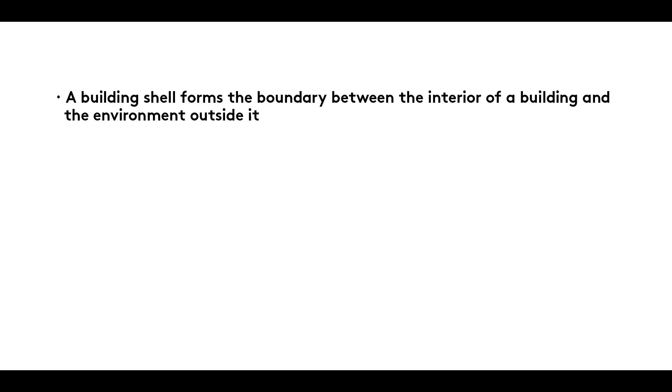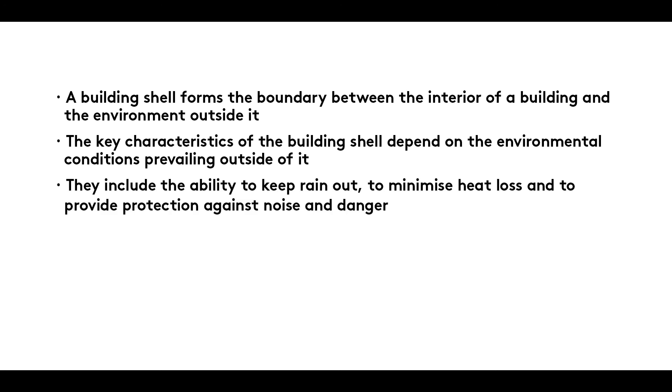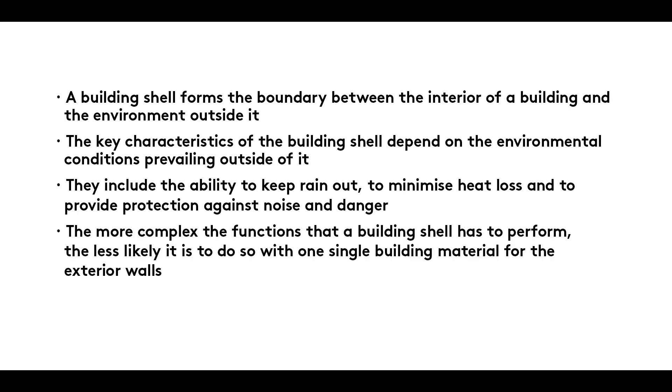A building shell forms the boundary between the interior of a building and the environment outside it. The key characteristics of the building shell depend on the environmental conditions prevailing outside of it. They include the ability to keep rain out, to minimize heat loss, and to provide protection against noise and danger. The more complex the functions that a building shell has to perform, the less likely it is to do so with one single building material for the exterior walls.